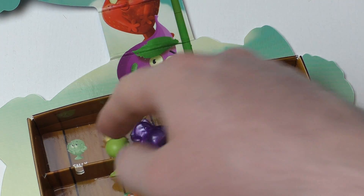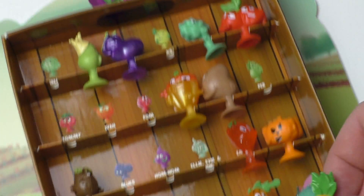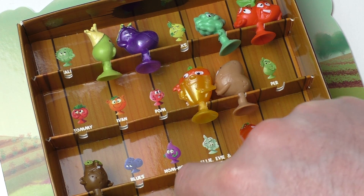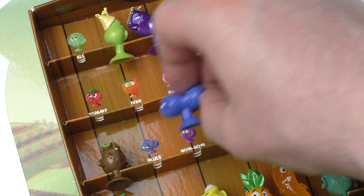Salad is Sally. And Pa Pa — Pa Pa is the pineapple. And Blues — Blues is the blueberry.